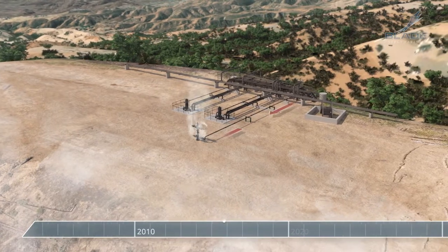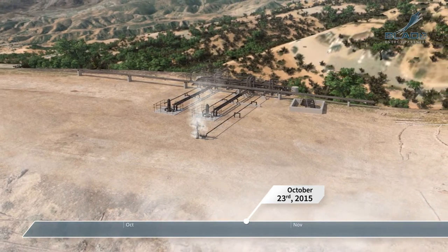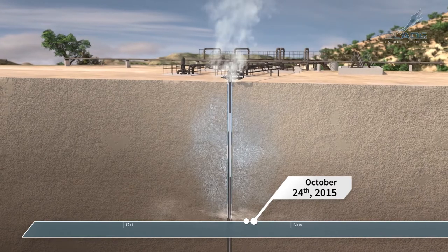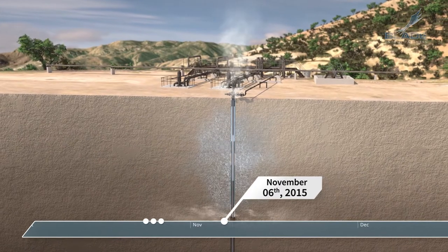The leak was discovered on October 23, 2015 at 3:15 p.m. The well was shut in at 3:30 p.m. By noon on October 24, the first kill was attempted. A well control company was mobilized on October 25, 2015. On November 6, the well was de-iced. The second kill attempt was undertaken on November 13.